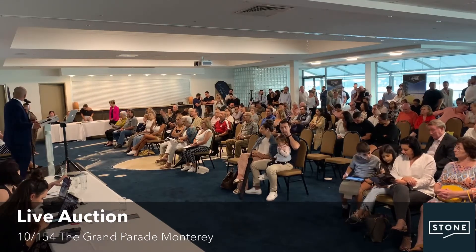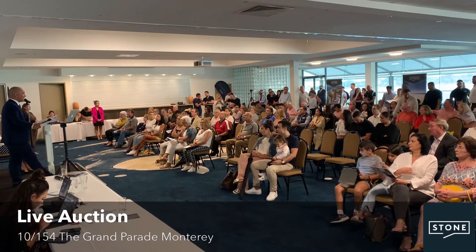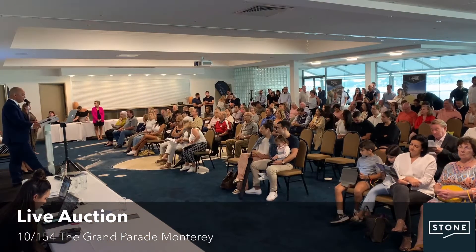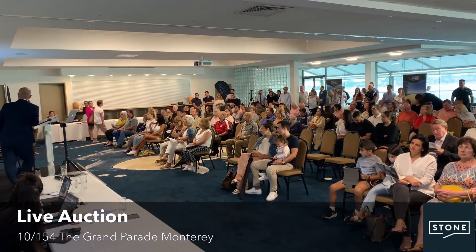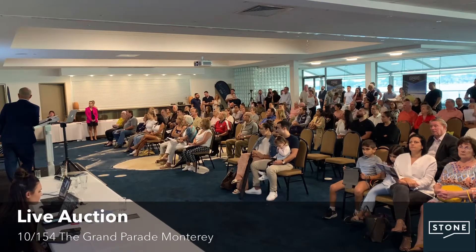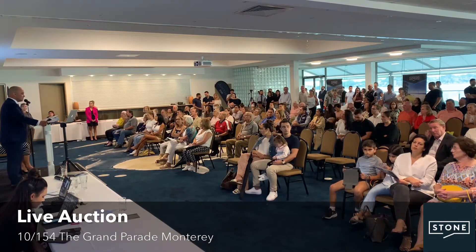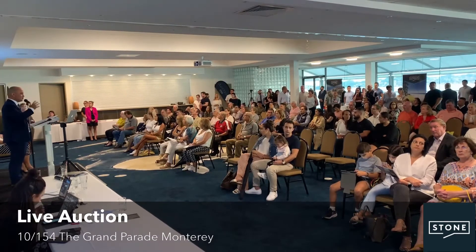This is 10 of 154 the Grand Parade in Monterey. If you get your hands on one of these, you've got a great lifestyle ahead of you — you're across the road from the waterfront. The renovation is stunning. Look at the job they've done with this place — it is incredible, and it is right there, so close to the water. In fact, you can see the water from the actual property. Stunning open plan kitchen with loads of storage and generous views of the water.